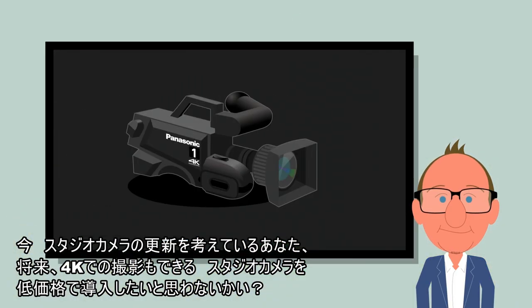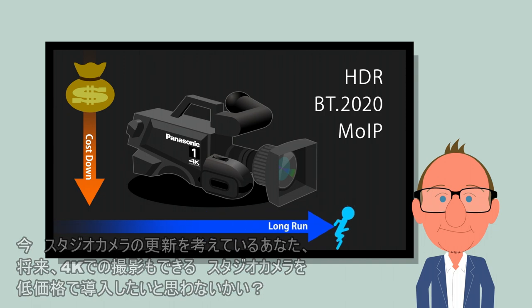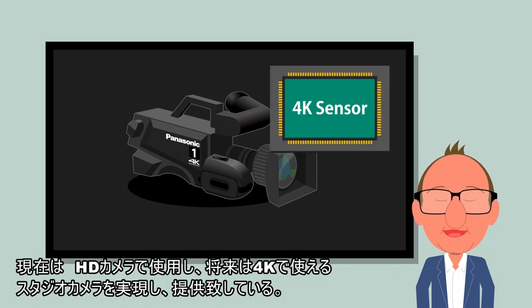Now you may be thinking about updating some studio cameras. What if you could get cameras in your budget today that can accommodate 4K in the future? Panasonic has taken a novel approach to imaging that can deliver excellent HD performance today and 4K capability for the future at a cost in line with expectations for today's HD studio and control rooms.